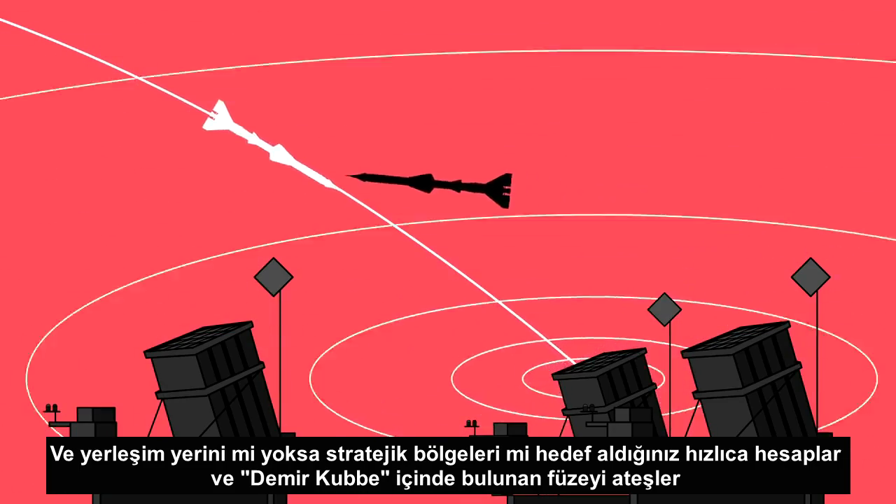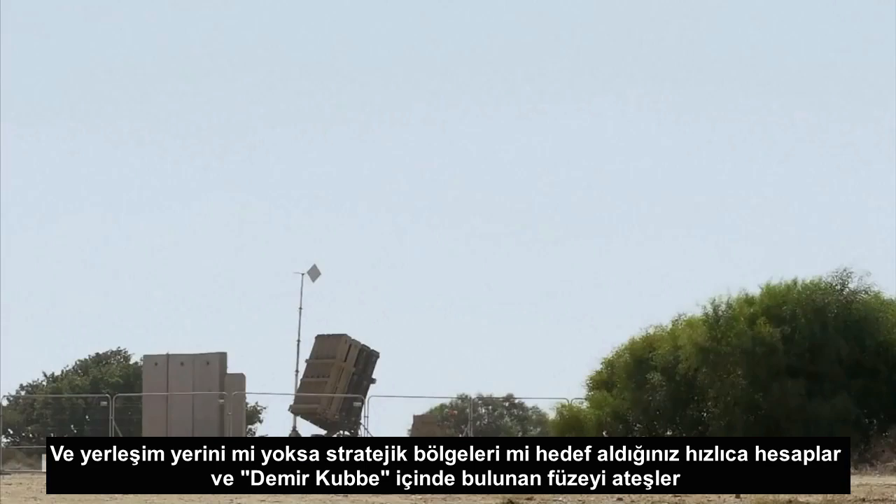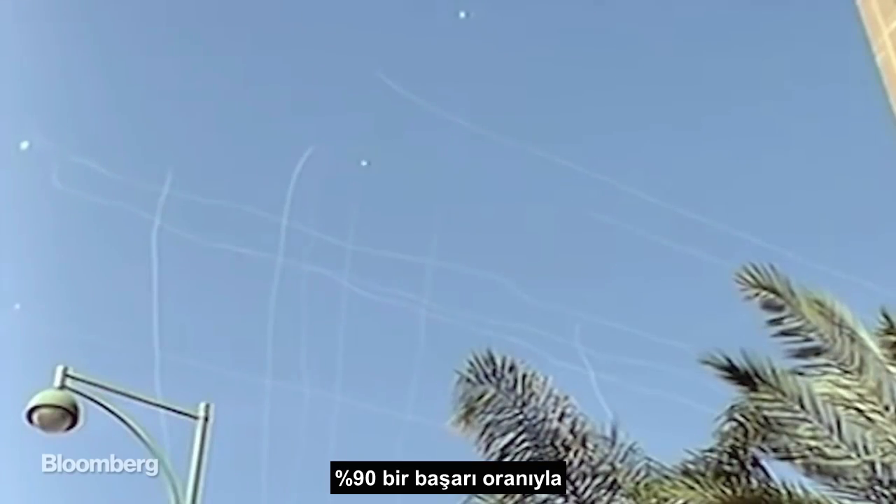If so, Iron Dome launches a missile of its own. It's said that Iron Dome has taken down more than 1,000 missiles since it turned on in 2011, with a 90% success rate.